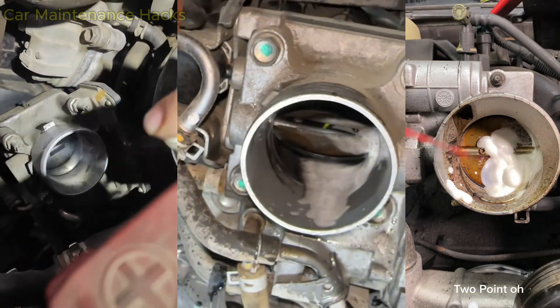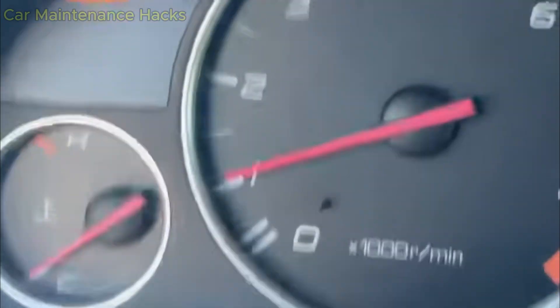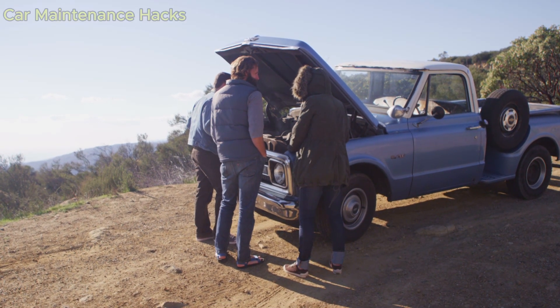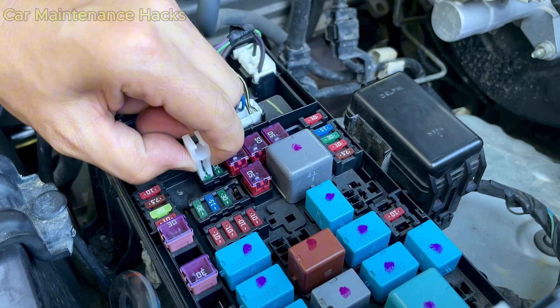Many people clean their throttle body, and just a few minutes later the car starts shaking violently, the idle jumps around, or even stalls. The scary part is that they did not perform the cleaning wrong, but they forgot a very important step right after that. And if you skip this step, no matter how clean the throttle body is, the car will keep shaking and you will think the engine is failing.